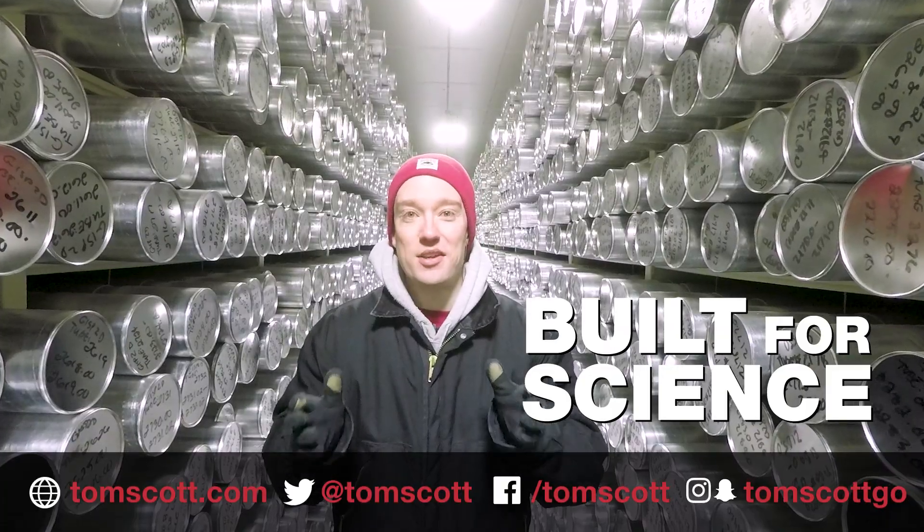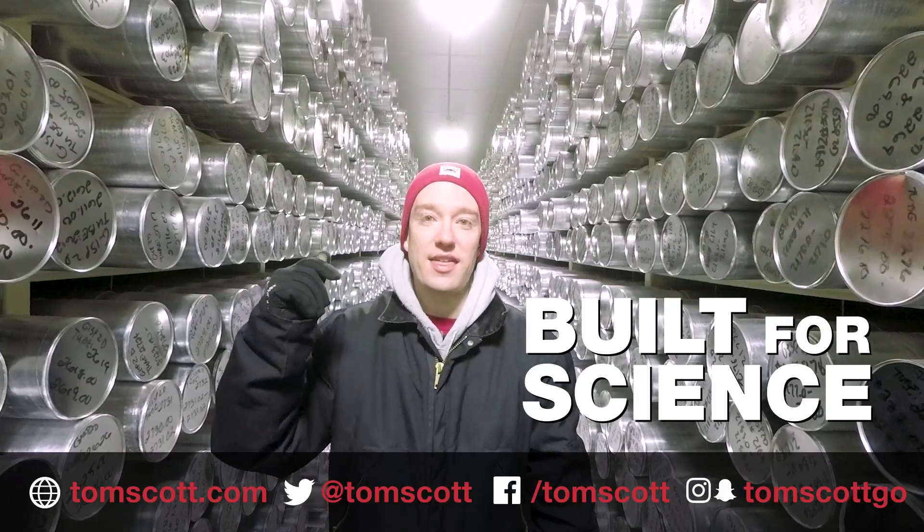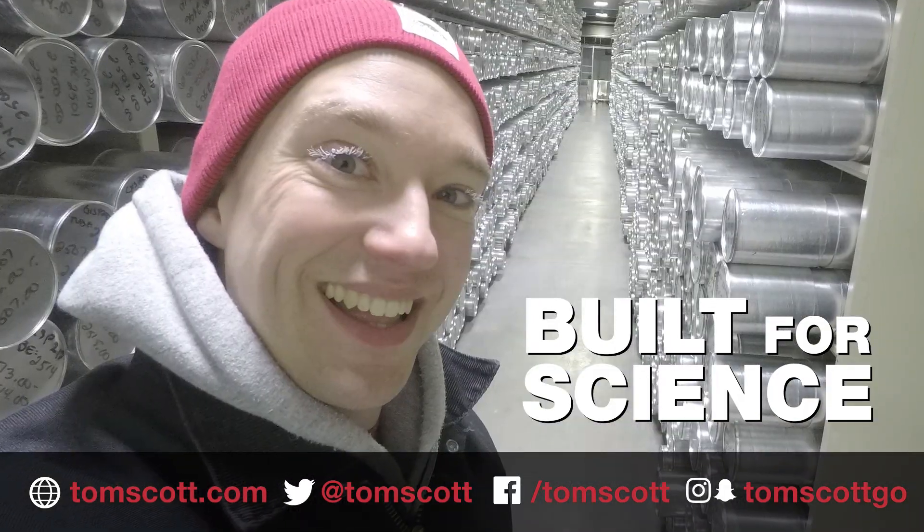Thank you to all the team here at the US National Ice Core Laboratory. Pull down the description for more about them and about their work. And I think my eyelids are sticking together? Yeah, you can't see it, but you do have frost all on your eyelashes. Really? Yeah.